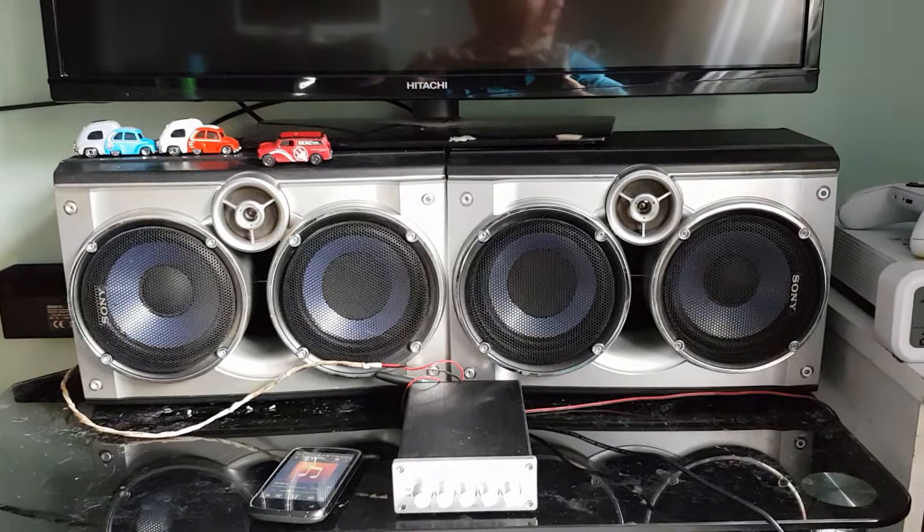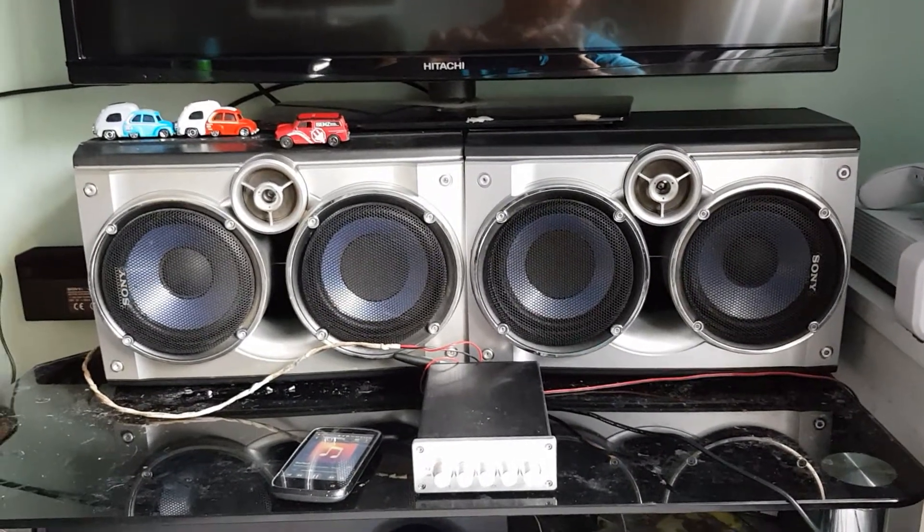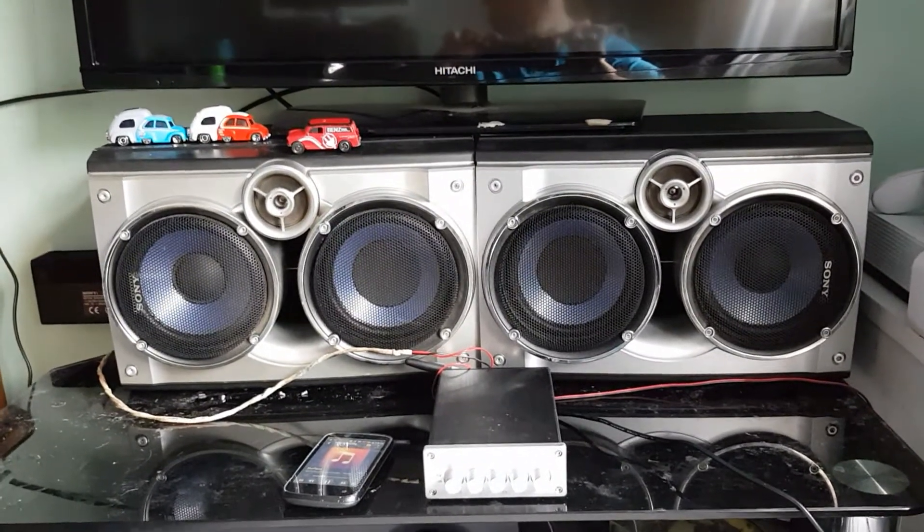I'll also be doing a bass test on a load of other speakers as well, guys — just letting you know.